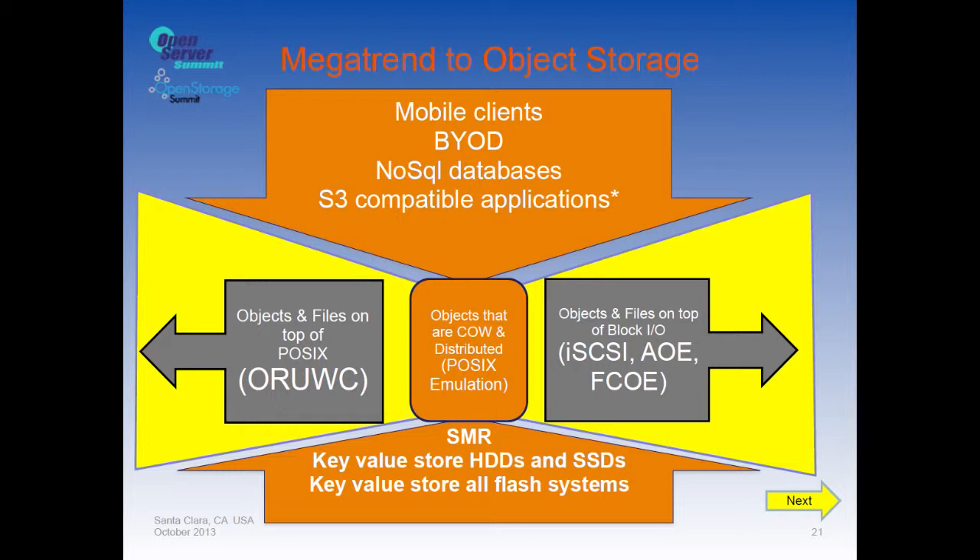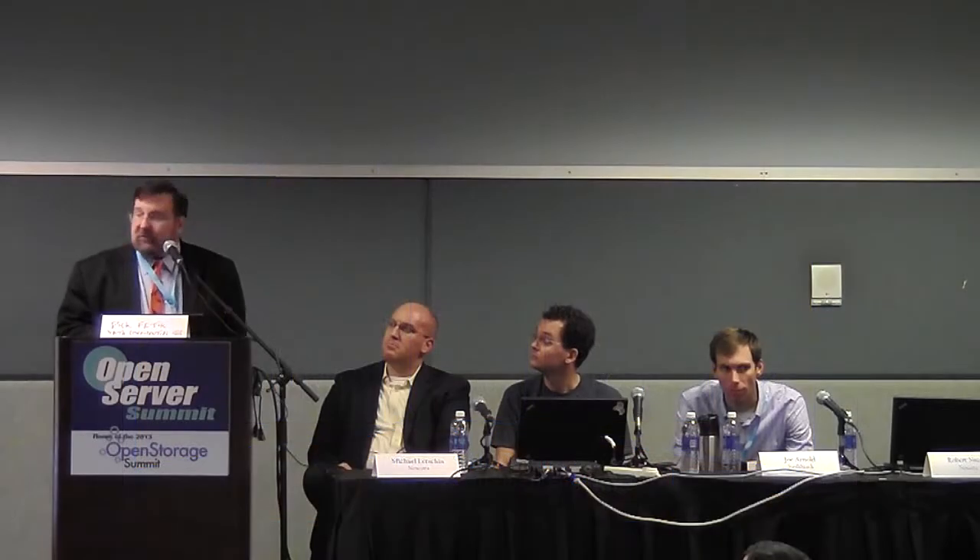Legacy storage is getting squeezed from multiple fronts. BYODs — tablets and phones — access storage fundamentally differently than desktops; you don't think about open/read/update/write/close operations. NoSQL databases don't handle transactions the same way traditional storage was designed for, and S3-compatible applications using S3-style APIs behave very differently with just GET and PUT operations.